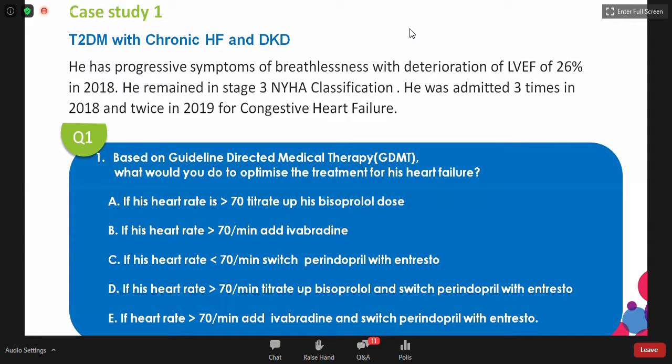The options are: if heart rate is above 70, push up the dose of bisoprolol; if heart rate is above 70, add ivabradine; if heart rate is less than 70, switch perindopril with sacubitril/valsartan (entresto) to prevent sudden deaths; if heart rate is above 70, titrate up bisoprolol and switch perindopril with entresto; or if heart rate is above 70, add ivabradine and switch perindopril with entresto.